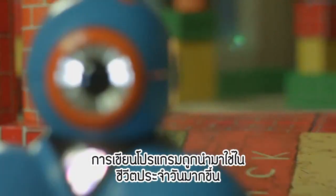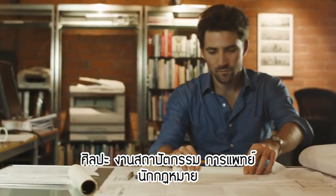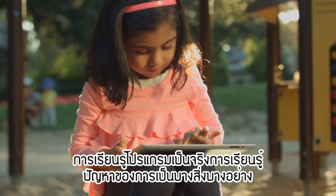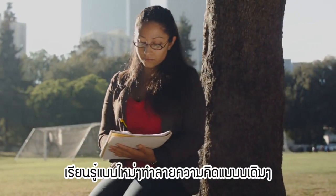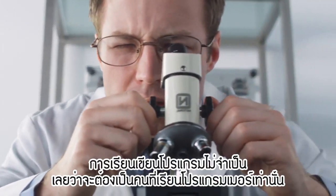Programming applies to and is used by virtually every field — art, architecture, medicine, law. Learning to program is really learning problem solving: taking something big and seemingly incomprehensible, breaking it down, and building up a solution. And this concept applies to virtually anything in life.